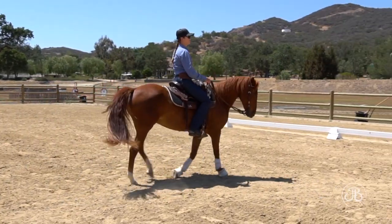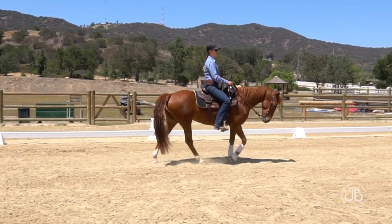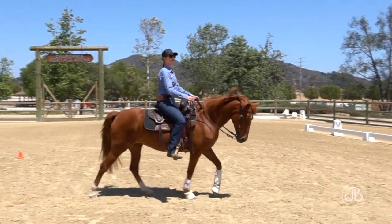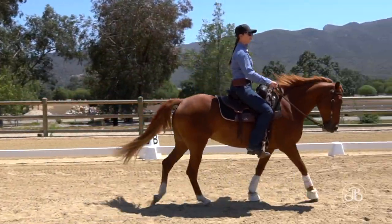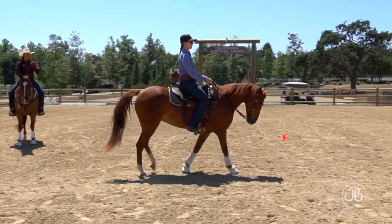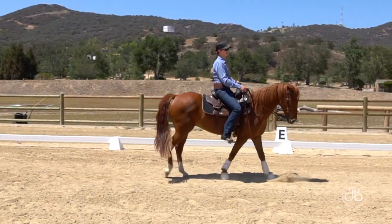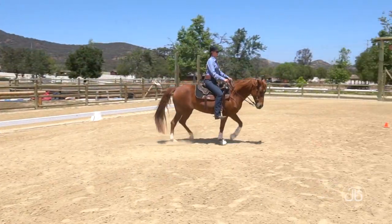There you go, perfect. Outside leg. One — a little bit more walk, you can push your hands forward a little bit. Two — good job. A little bit outside leg. That's really good timing.